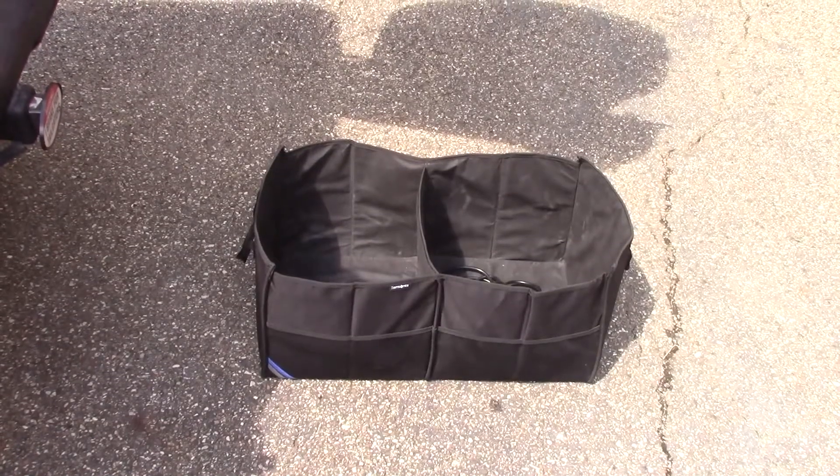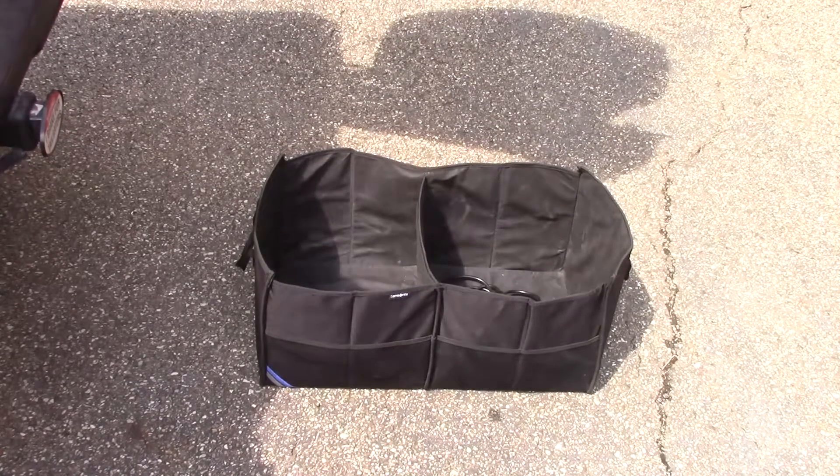This is a Samsonite bag I picked up at either Marshall's or TJ Maxx. I just throw everything in this, toss the bag in the back end, and I'll show you quickly here all the stuff that I carry in it.